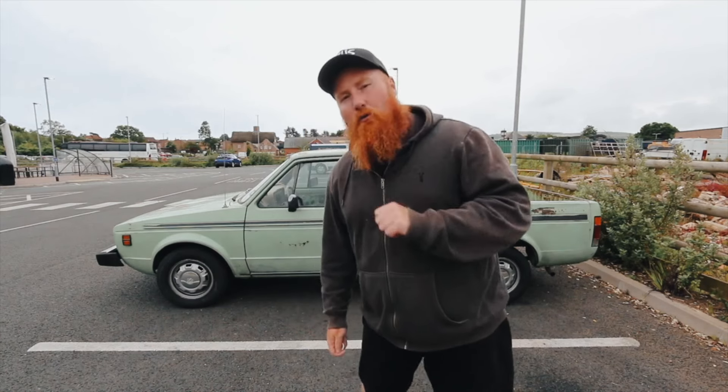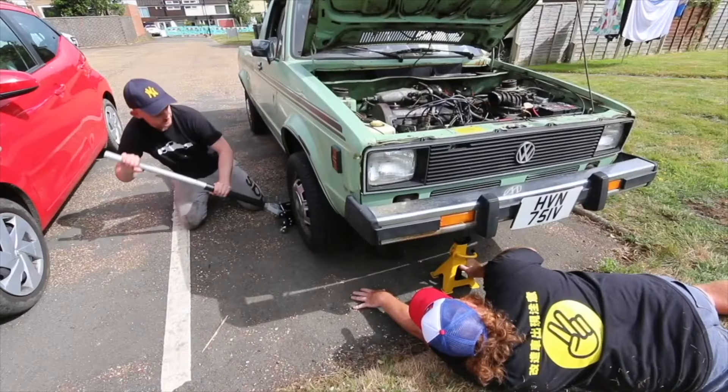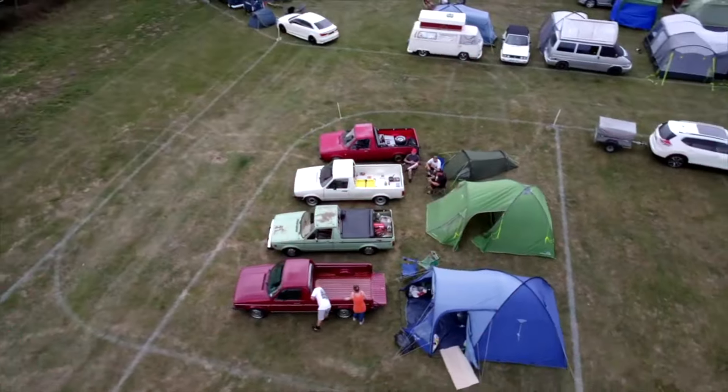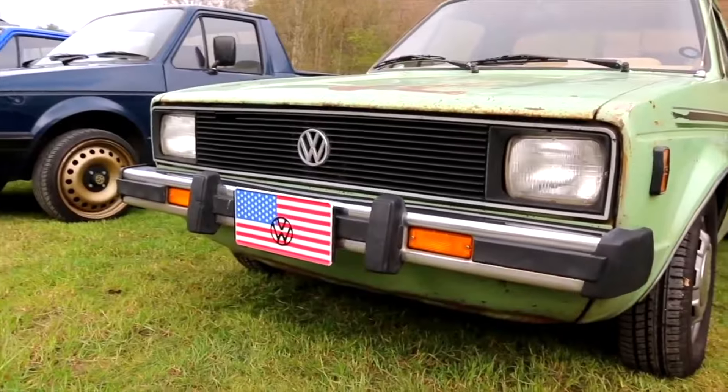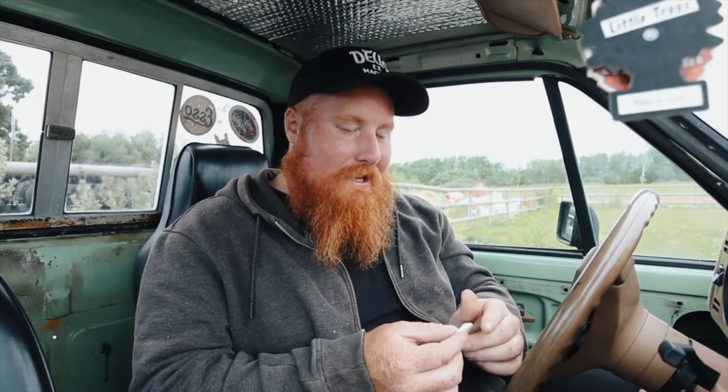In today's video I'm going to be showing you how you can track your vehicle at a very affordable price with one of these. My beautiful girlfriend Chloe bought me this AirTag for Christmas last year after I said I wanted one. We also talked about it on the podcast on episode number five — make sure you check that out. It's just a way of adding a little bit more security to your pride and joy.